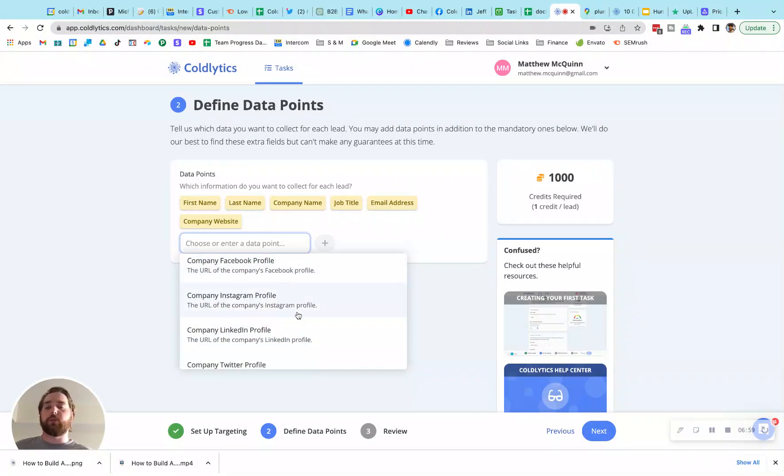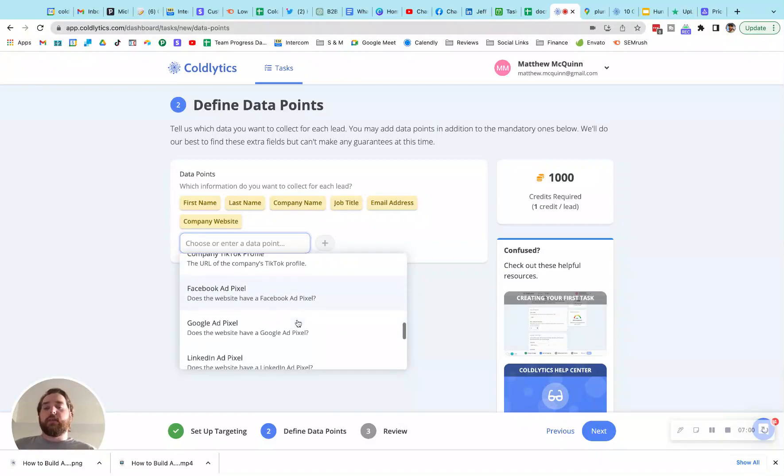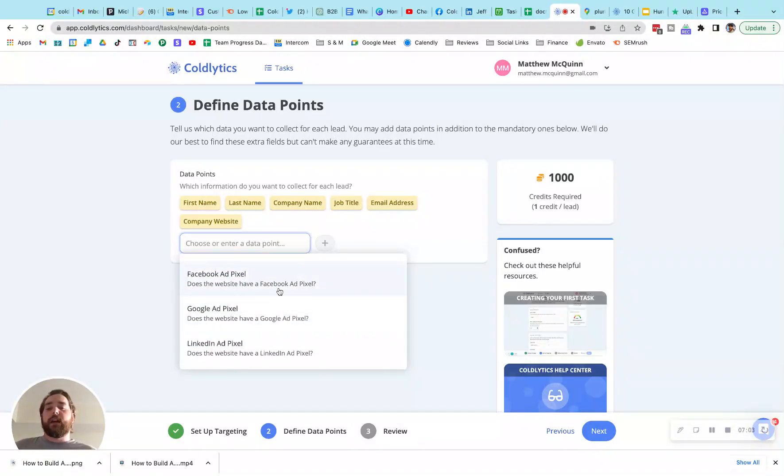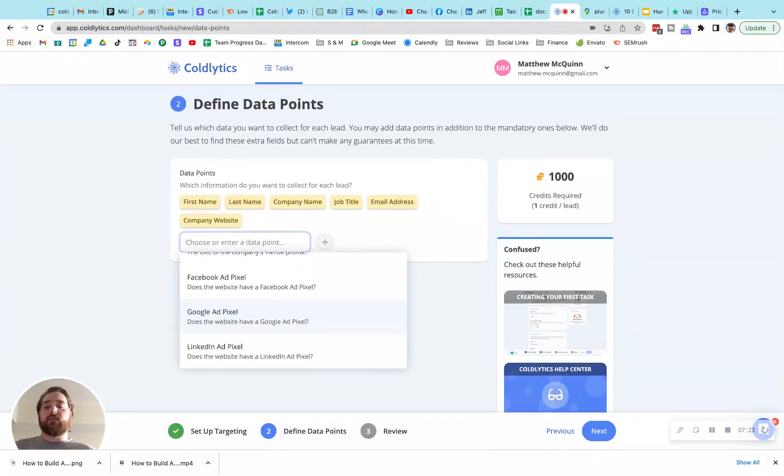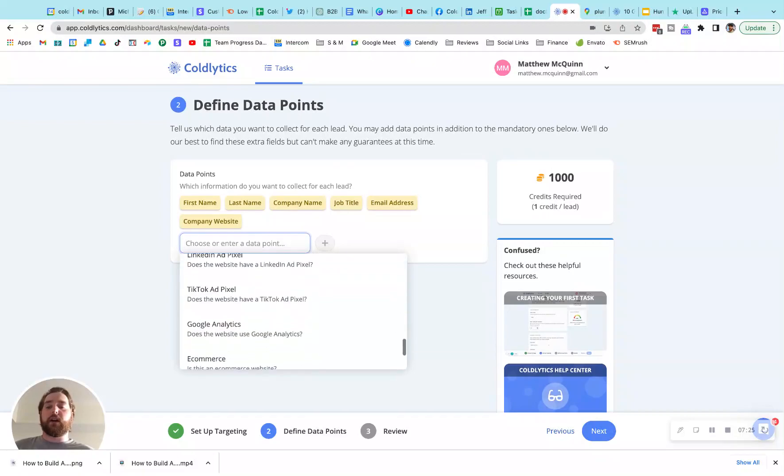One of my favorites is advertising pixel detection. We can go in and look at Facebook, Google, LinkedIn, and TikTok — if they have any of those pixels installed, we can tell you they're there. That's a positive signal for somebody like a marketing agency to say, 'Hey, they're invested or willing to invest in marketing services because they're spending money on advertising.' So that's a very strong sales signal for a marketing agency.